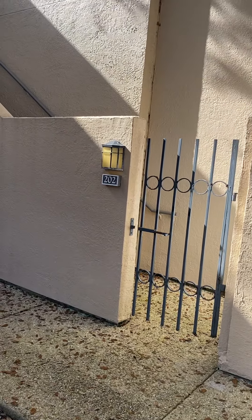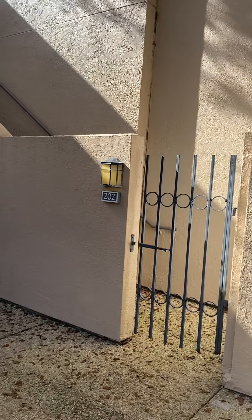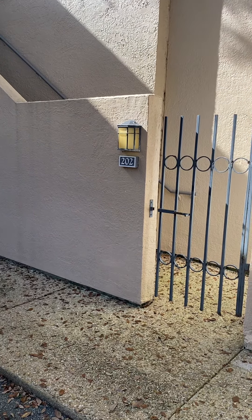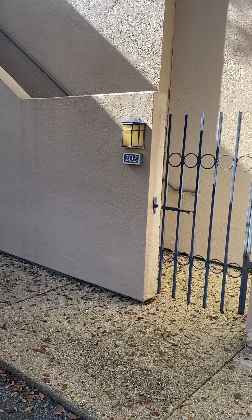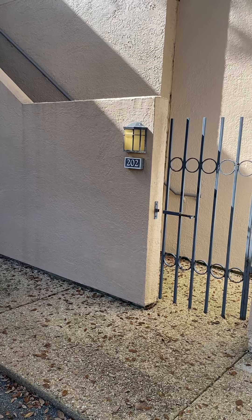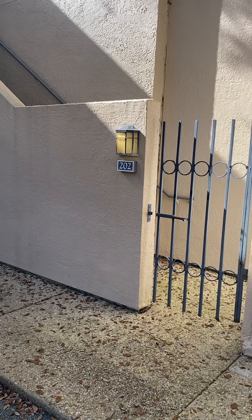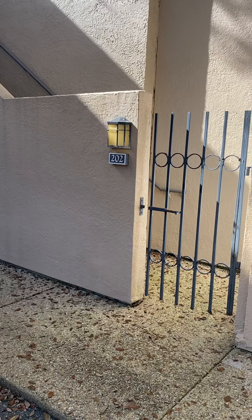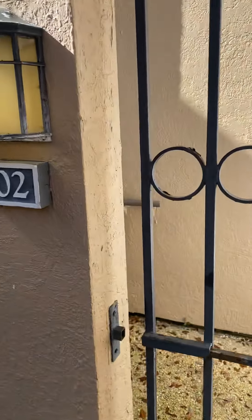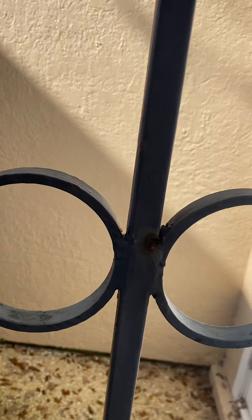I'm outside unit 202 of the Colonnade Villas here in Shipyard. It's a two-bedroom, two-bathroom unit being offered for $525,000. The square footage is 1,270 square feet and the regime fees are $563 per month.